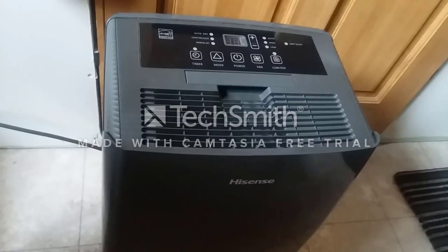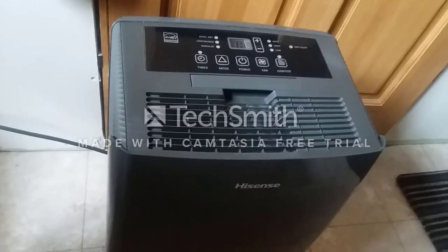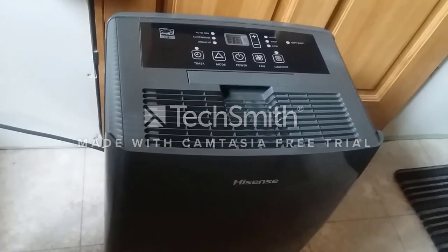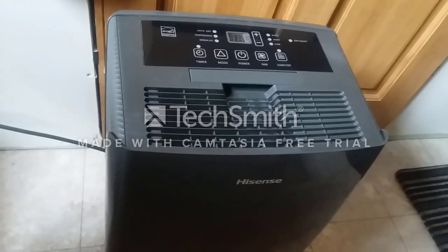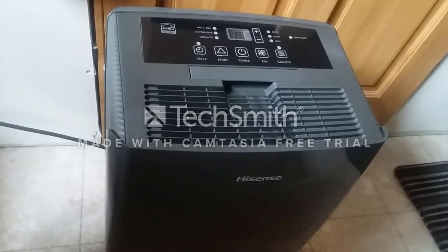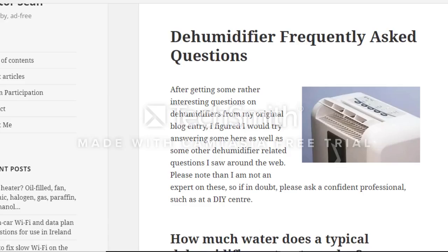I want to go over a couple of articles I found that deal with whether consuming water from a dehumidifier is safe, and what to do to ensure your water is safe if you ever have to consume it. I'll provide links to all of these sites so you can look at them yourselves. There are only a couple of items I want to cover.